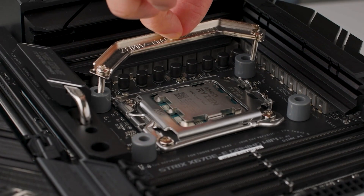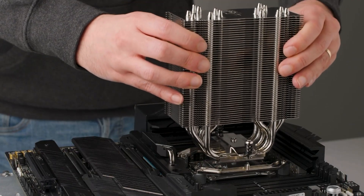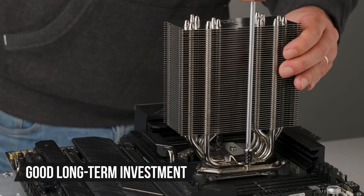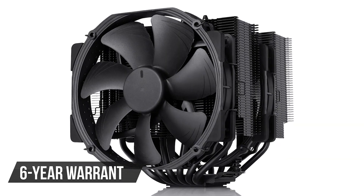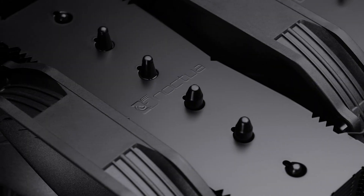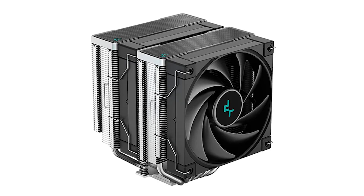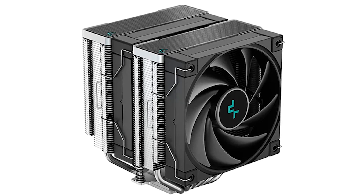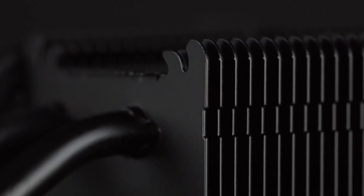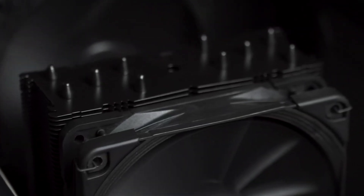To top it all off, Noctua promises to offer mounting hardware for future upgrades, making this cooler a good long-term investment. On top of that, it comes with a 6-year warranty, making it quite future-proof. It's worth mentioning this cooler is a bit expensive — there are cheaper options on the market, like the Deepcool AK620 and the Thermalright Phantom Spirit. Both options are excellent, but the NH-D15 has proven to be the most reliable air cooler out there, and spending a bit more money for that peace of mind is a good idea.